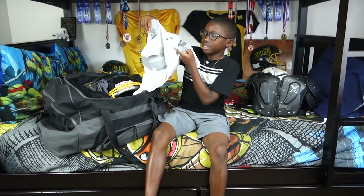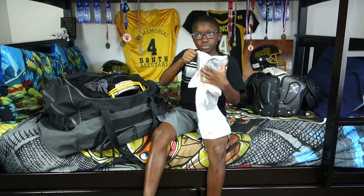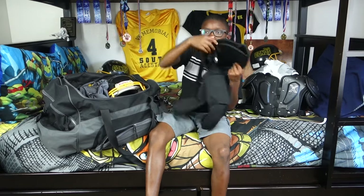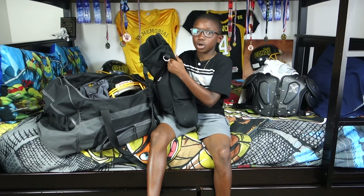I have a Nike padded shirt and it's white and I have black pants. We use them for if we go to an away field or we're going to stay at home.